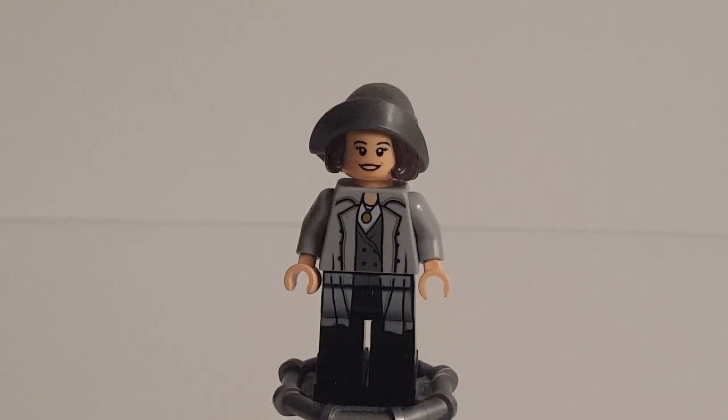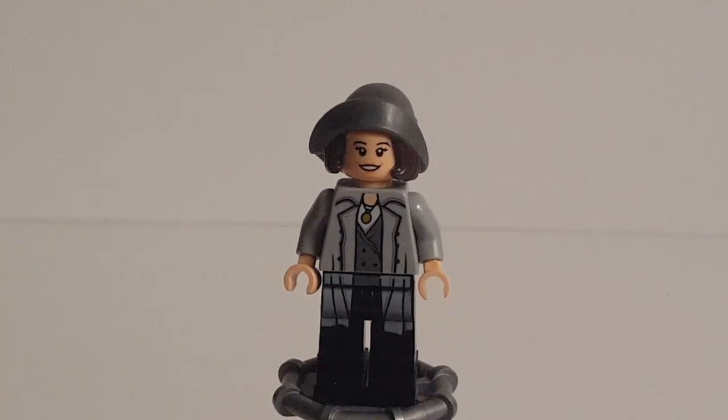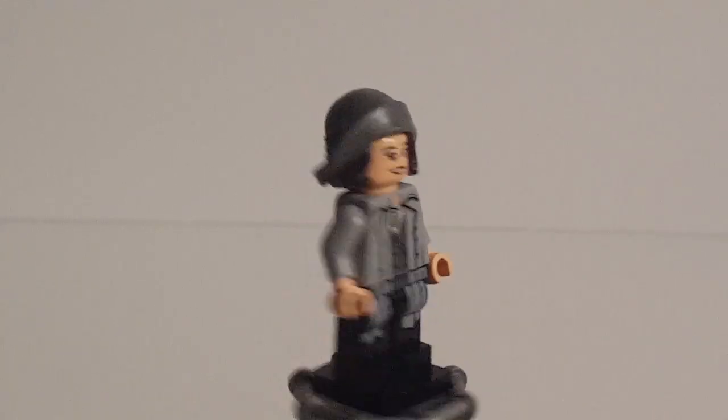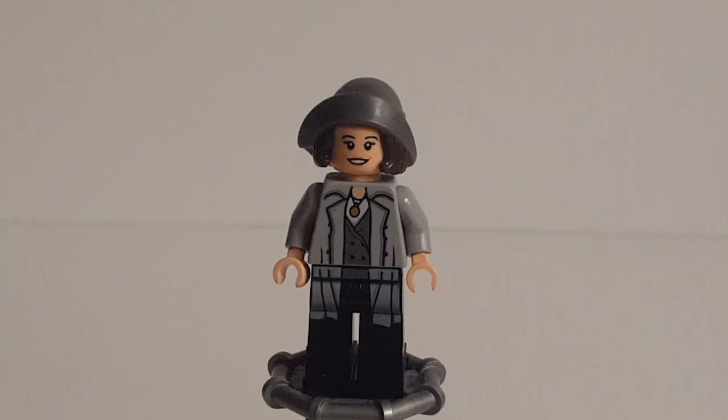One funny thing is that this face actually isn't exclusive to the two versions of Tina I've mentioned — for some reason LEGO decided to use this face print for Sally Ride in the LEGO Women of NASA set. Do you all remember the Women of NASA set? That was really bad, actually. That was a terrible set. The fan submission for it was even worse than the final set, and it only got 10,000 votes because it was a Women of NASA set.